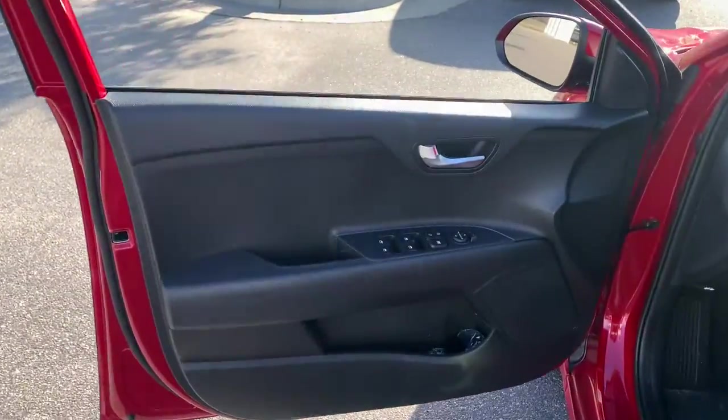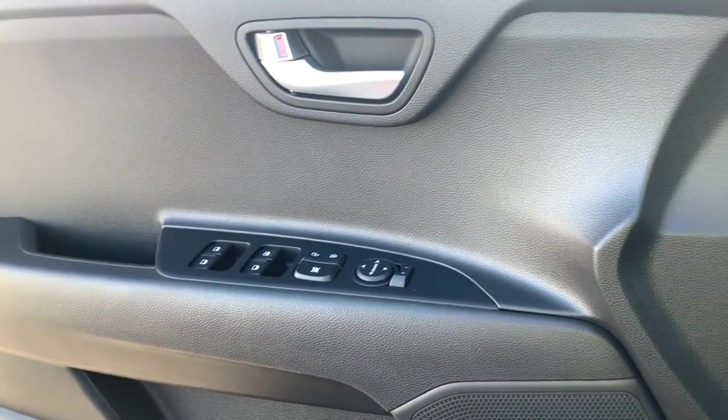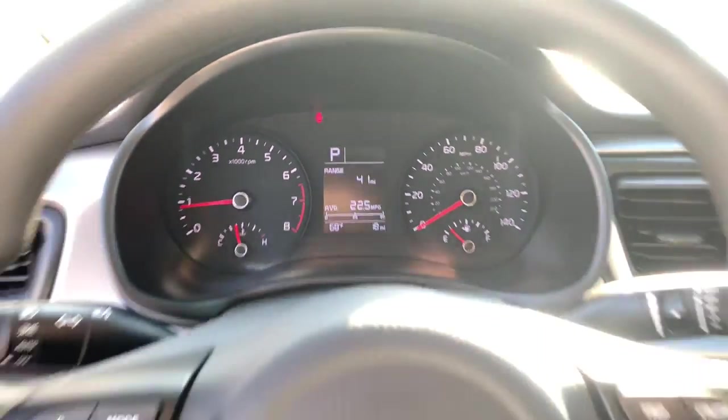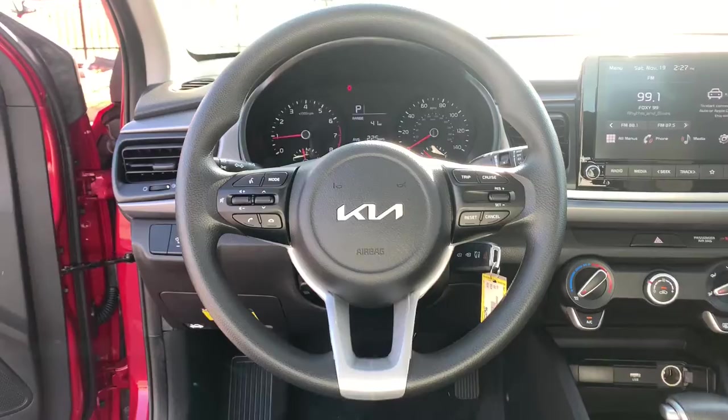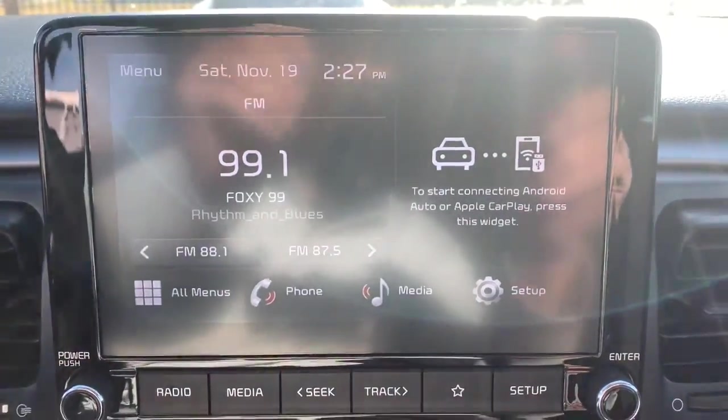The following are some of this vehicle's highlighted options: backup camera, heated mirrors, steering wheel audio controls, Bluetooth connection, stability control, intermittent wipers, passenger vanity mirror, tire pressure monitoring system, temporary spare tire, and variable speed intermittent wipers.